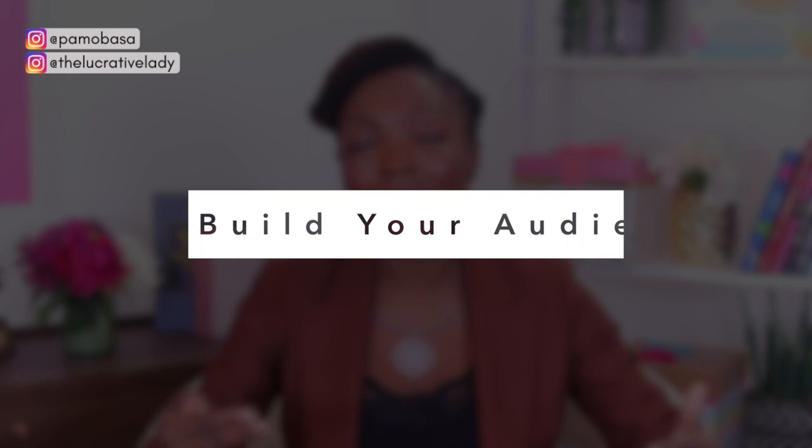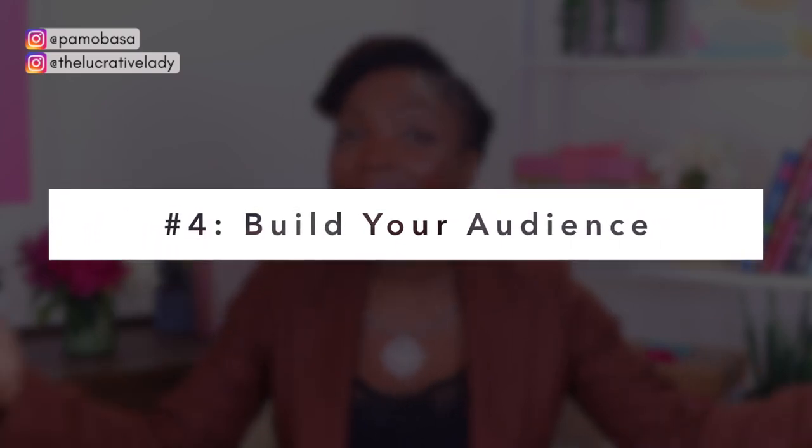Number four is to build your audience on other social media platforms. This is for social proof, and to show Instagram that their platform is not the only one you use — that you can be found in other places. I also love this tip because it allows for cross-promotion, which is something you ought to be doing in your business anyway as you are trying to grow. This works really well in your favor, especially if you have a YouTube channel. Instagram can check you out and see that you command attention, create great content, and can be found on other platforms.